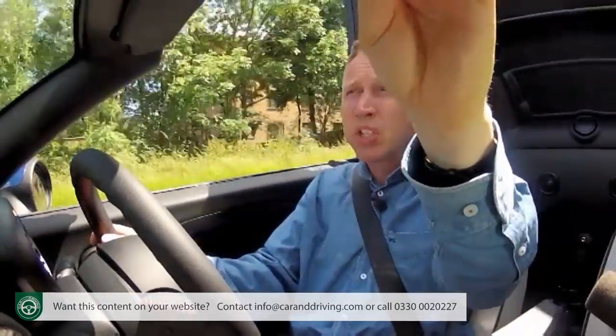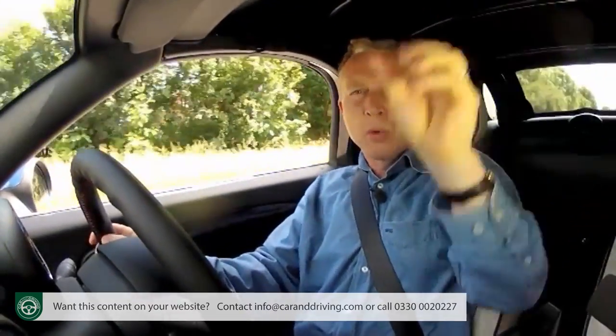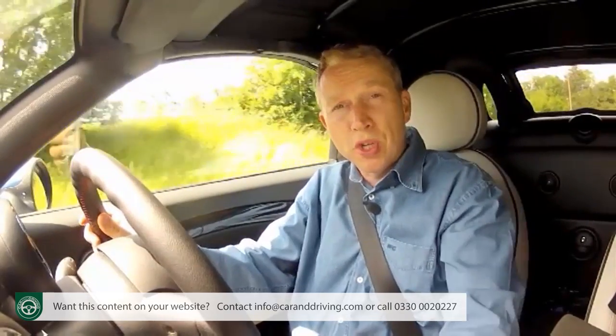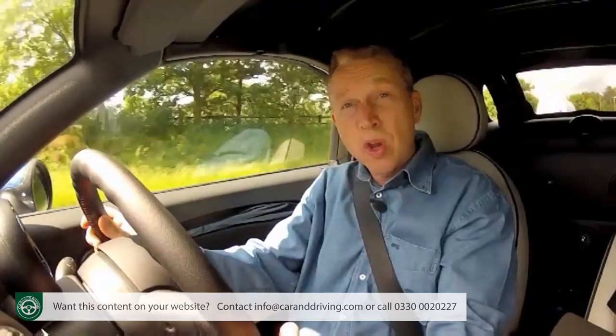With the top up, refinement is quite acceptable, unless it's pouring and the rain's pattering down on the thin single-skinned roof. Still, you tend to forgive a real sports car things like that — and in this roadster we have, at last, a real sports car that's also a real MINI.